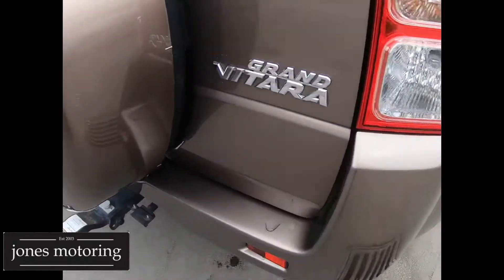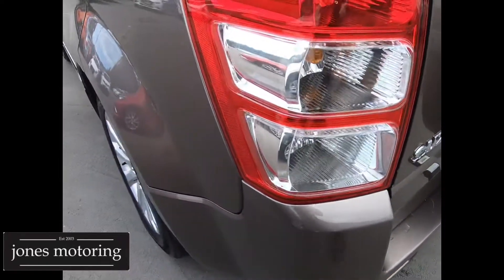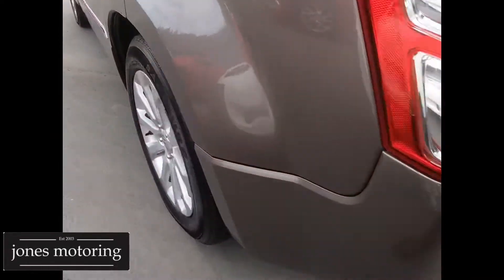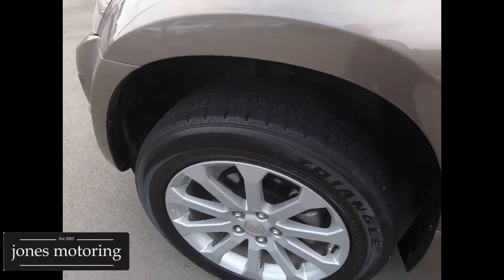Right rear alloy and tyre. It's got the spare wheel on the back and the cover, tow bar. Nice and tidy inside as well. Left rear alloy and wheel — it's got the chrome on the doors, so that's just something that the higher grade models come with.